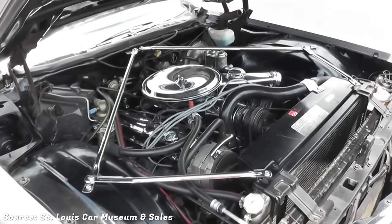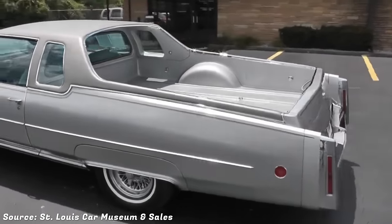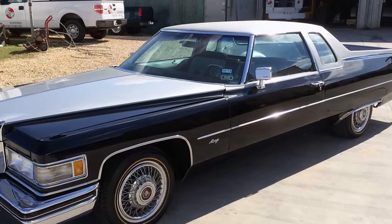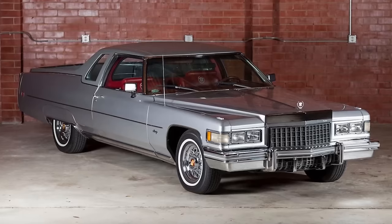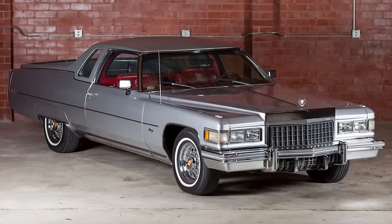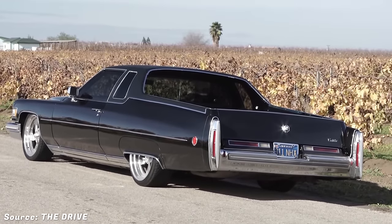The Mirage had an 8.2-liter V8 engine, a vinyl top, a golf club compartment, and a spacious bed. It was designed to appeal to wealthy customers who wanted something different and practical. The Mirage was never an official production model from General Motors and it did not have much success in the market. Today, it is considered a rare and collectible piece of automotive history.